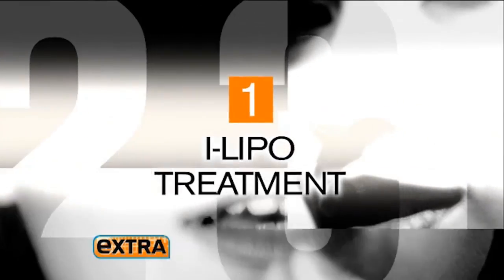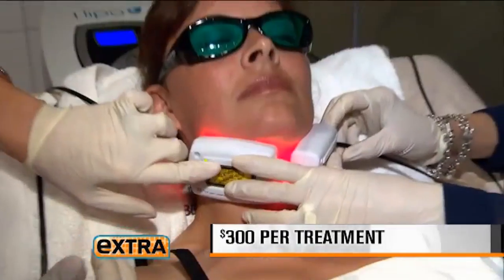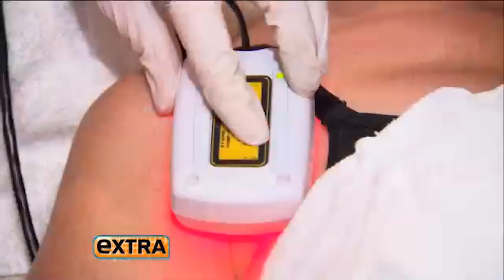Nurse Jamie is targeting excess fat on Charlie's arms and chin with iLipo, the latest non-surgical fat-melting machine. The iLipo pad stays on for 20 minutes per area, and it just feels like a warm massage.